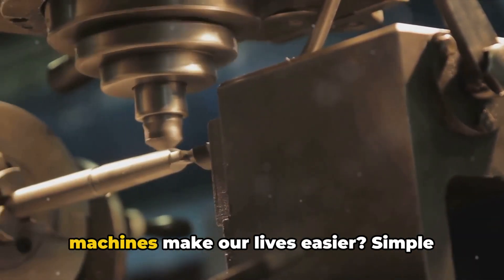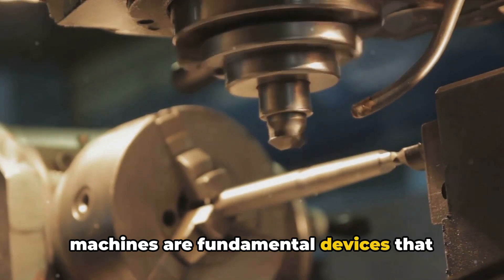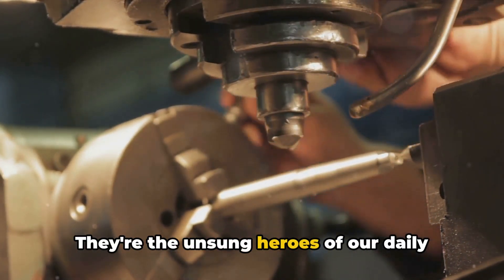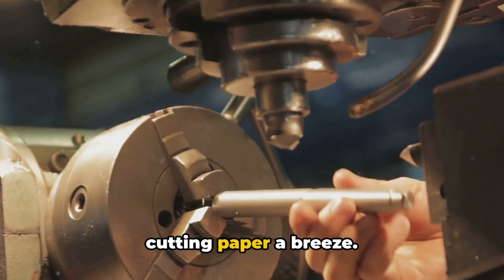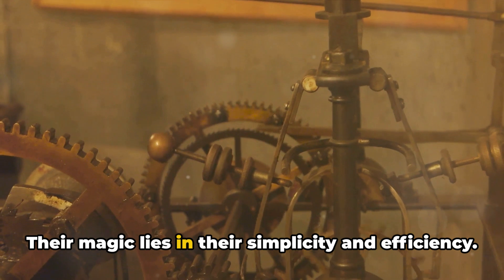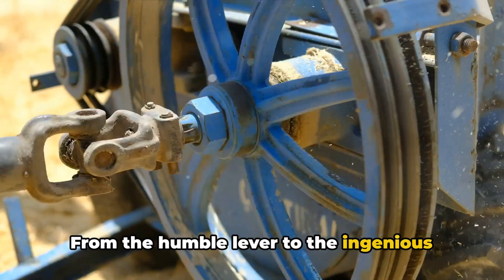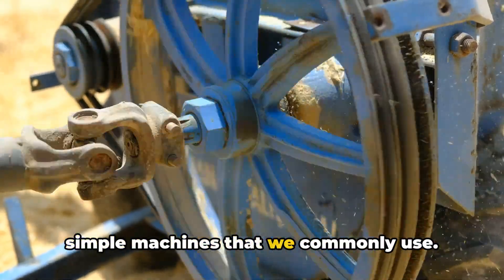Have you ever wondered how simple machines make our lives easier? Simple machines are fundamental devices that transform our effort into work. They're the unsung heroes of our daily tasks, making things like opening doors or cutting paper a breeze. Their magic lies in their simplicity and efficiency. From the humble lever to the ingenious wheel and axle, there are six types of simple machines that we commonly use.